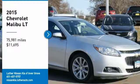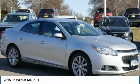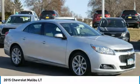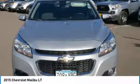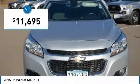Stop by and take a look at the 2015 Malibu. A combination of performance and fuel economy, the Malibu is a great commuting car and is priced below $15,000.